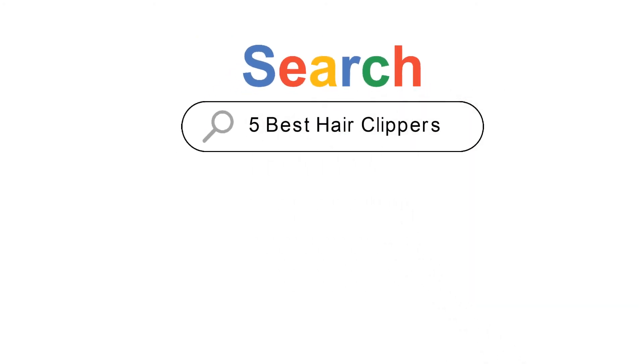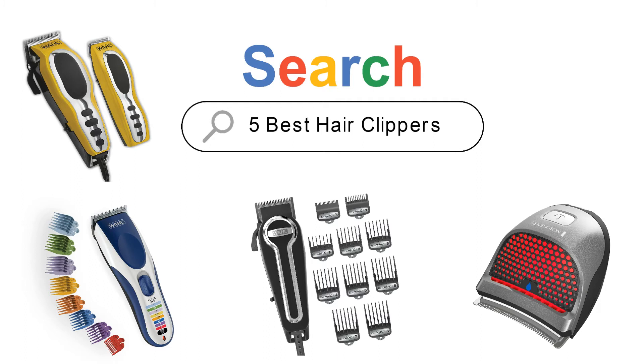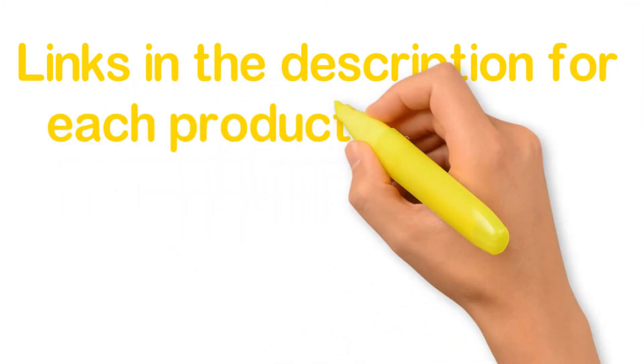Are you looking for the 5 best hair clippers? In this video we will look at some of the 5 best hair clippers on the market. We have included links in the description for each product mentioned, so make sure you check those out to see which is in your budget range.